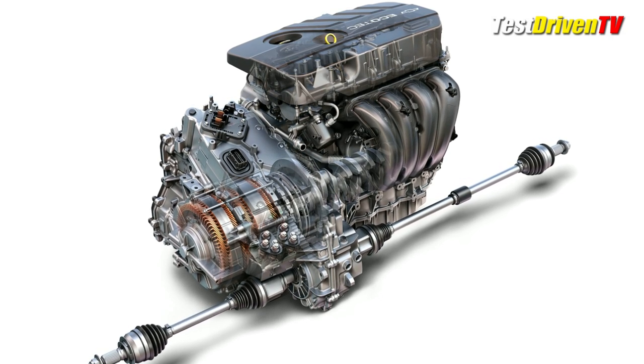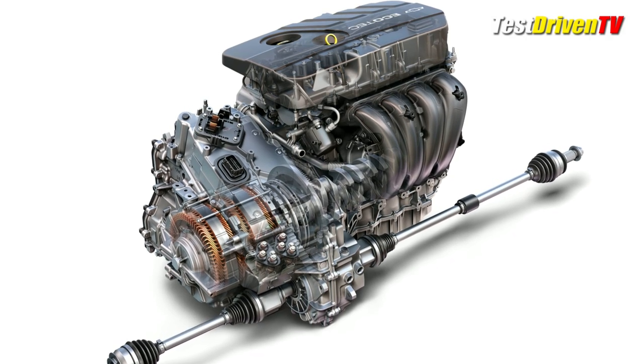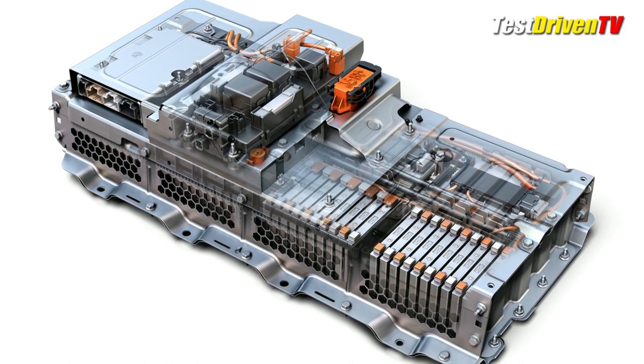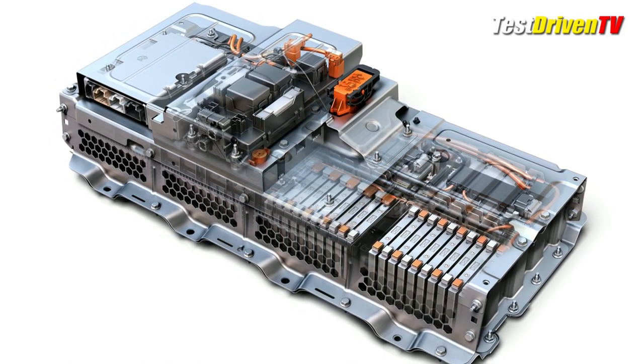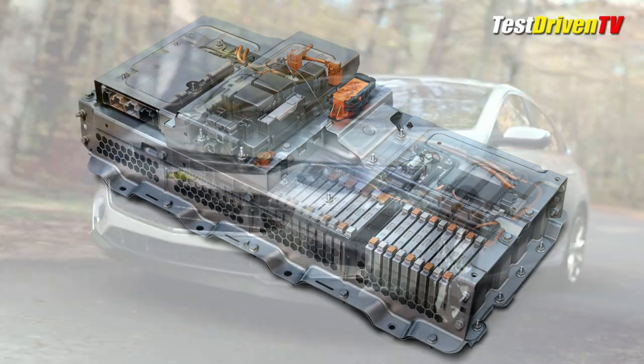The power unit has two motors in its main hybrid drive system combined with a 1.8-liter four-cylinder engine. In total, the system provides up to 182 horsepower together. The two-motor drive unit and lithium-ion battery pack can power the Malibu Hybrid up to 55 miles per hour on electric-only power.